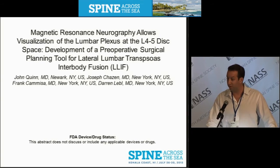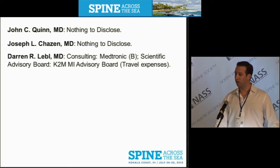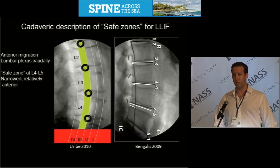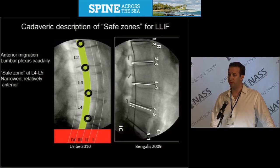I'd like to thank the NASS Committee for the opportunity to present these data. Lateral lumbar interbody fusion is a relatively new technique with a reported neurological incidence iatrogenically during surgery as high as 30 to 40 percent.